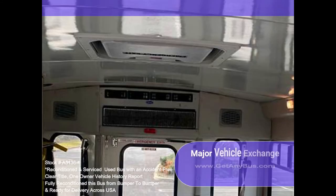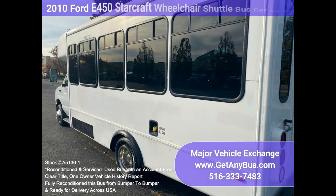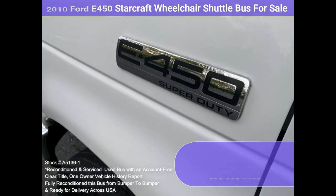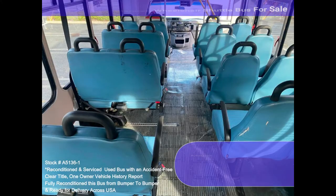The high-capacity AC, front and rear, blows strong and cool, while the heat works well. This bus was quality built, as you can tell by the pictures. The interior is in excellent shape, having been cleaned regularly.